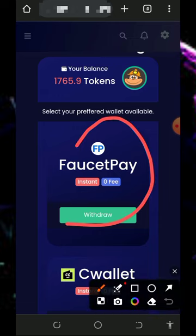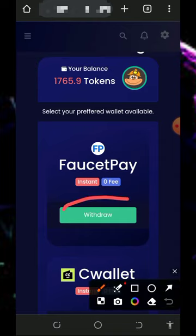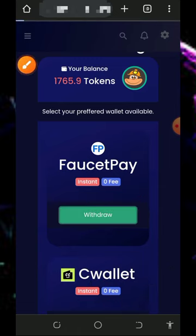I advise you to use the FaucetPay option so that you'll receive your payment instantly. If you don't have a FaucetPay account, create one using the link below the video description. Then come back and tap on the withdraw button under FaucetPay.